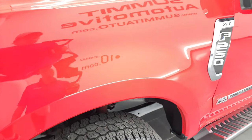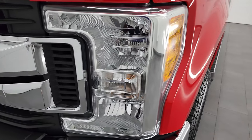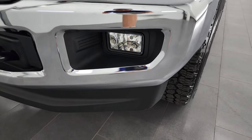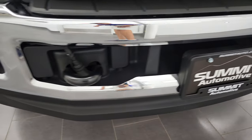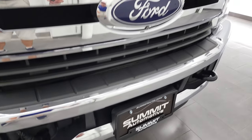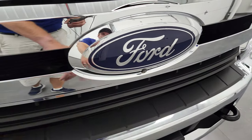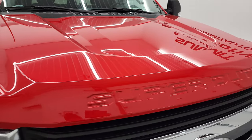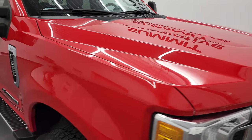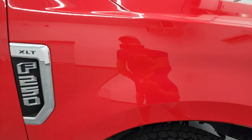The front fender is in pretty nice shape. It does have the halogen headlamps and the headlight lenses are nice and clear. Factory fog lights. The front bumper is absolutely perfect — no major dents or dings, and the lower valence is in very nice shape as well. This one does have the 360 camera on it, you can see the camera right there. Chrome trimmed grille. The hood is absolutely perfect — no dents or dings — and the passenger side front fender is in very nice condition as well.